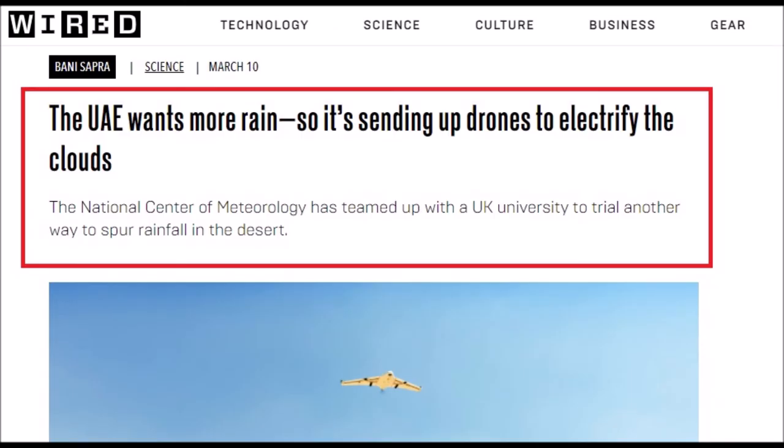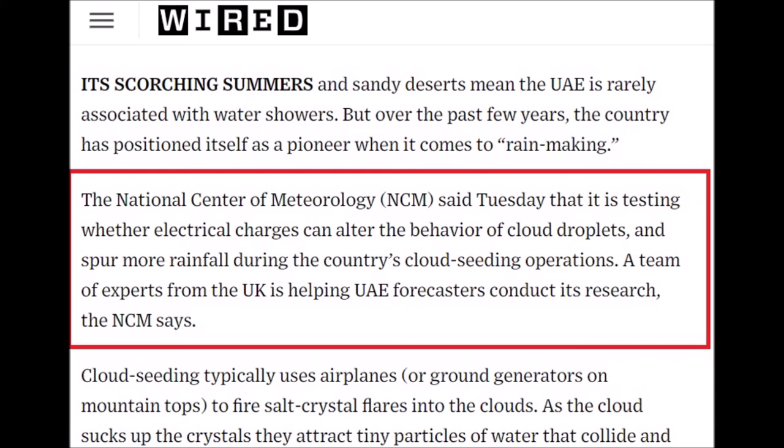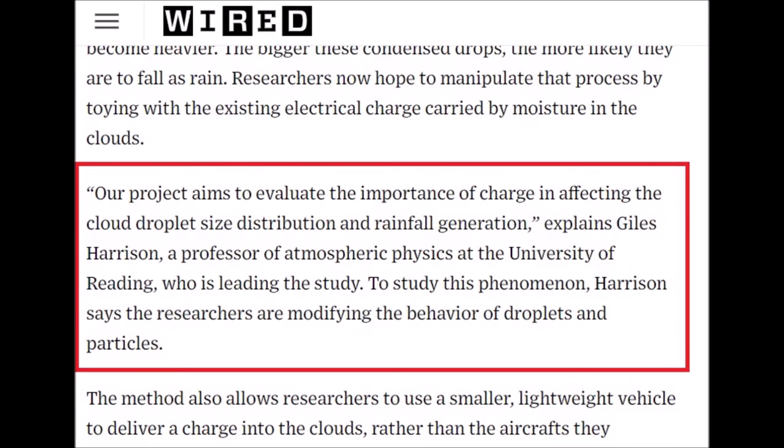Over to the United Arab Emirates. The UAE wants more rain, so it's sending up drones to electrify the clouds. The National Centre of Meteorology has teamed up with a UK university to trial another way to spur rainfall in the desert. The NCM is testing whether electrical charges can alter the behaviour of cloud droplets and spur more rainfall during cloud seeding operations. A team of experts from the UK is helping UAE forecasters conduct the research.